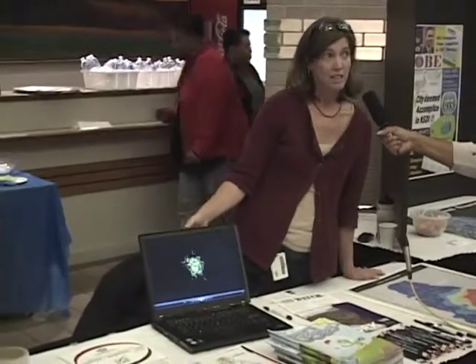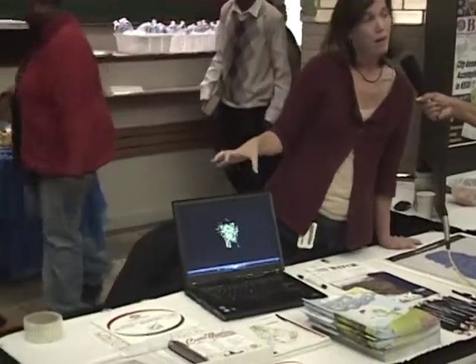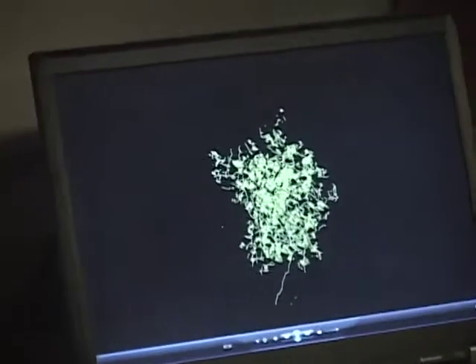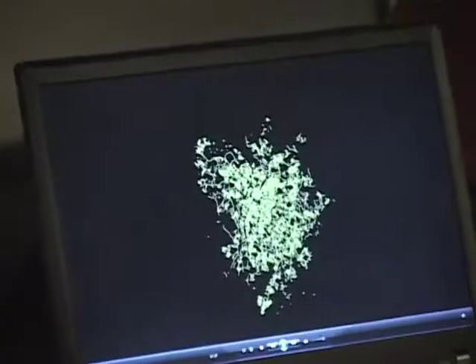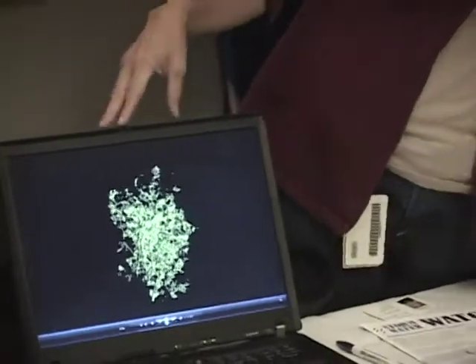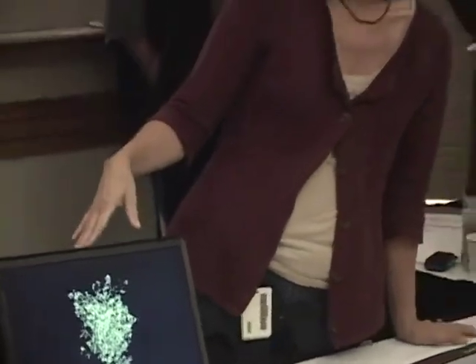In the engineering department, for survey and mapping, they have put together this 3D visualization using a product called ArcScene. This would enable the public — if you were to take it to a public meeting — they could visualize the potential impacts of a construction project we're doing. So one of the visualizations on here is the potential impact of a dam on some rural area. This is something that could be used at a public meeting to inform the public of what we're working on and how it's going to affect them.